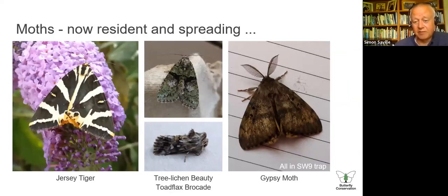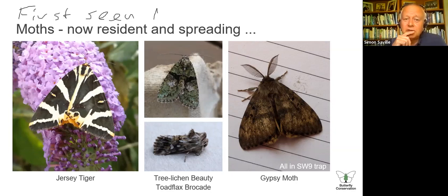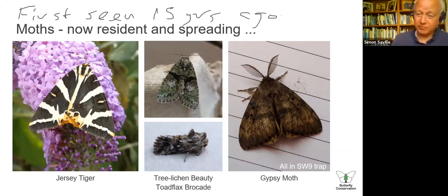It's also true for moths. I've picked out four from my trap — all migrants that are now residents. The Jersey tiger was first seen in London about 15 years ago and is now pretty common and widespread, flying in the daytime. We regularly get questions about 'what is this butterfly?' from people with a picture of a Jersey tiger moth. The Toadflax Brocade and Topaz Brocade in the middle used to be regarded as quite uncommon but are pretty prevalent across London. And the gypsy moth — a pest in countries like North America — was flying in the daytime all across South London last year, really quite prevalent.